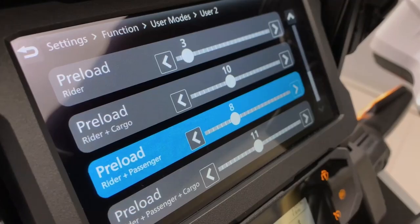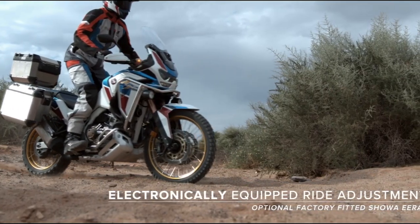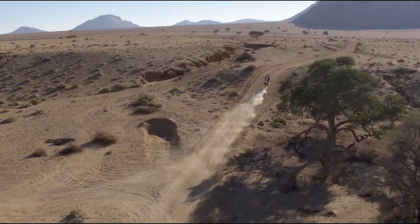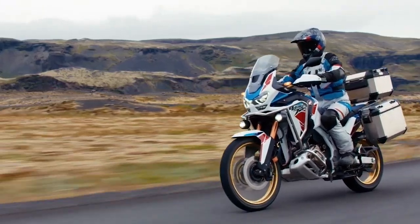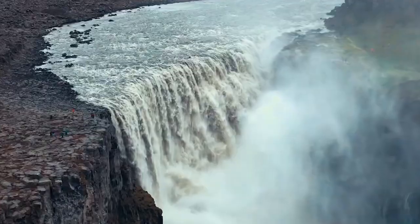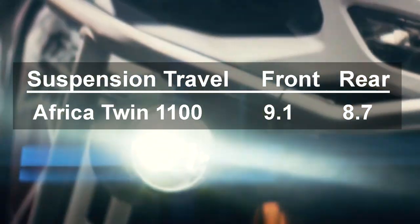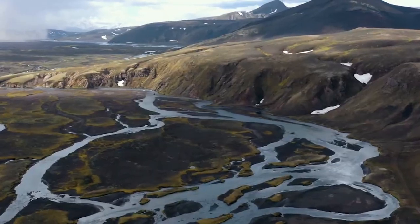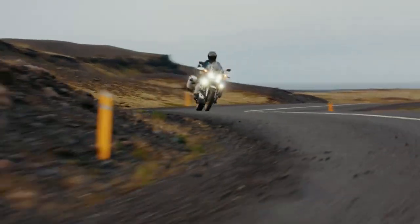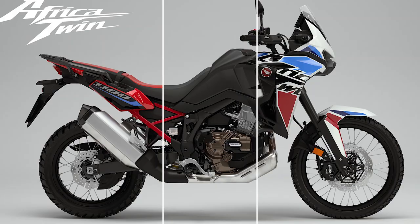The Adventure Sport model has an electric preload adjuster with four settings: solo, solo with luggage, two-up, and two-up with luggage. It's also equipped with Showa electronically controlled suspension with five damping settings: hard, medium, soft, off-road, and a customizable user setting. The front suspension is a 45mm inverted telescopic fork with 9.1 inches of travel, and the rear is a Pro-Link system with a single shock and 8.7 inches of travel. The suspension on the Pan America Special I rode was really good, so I'd love to try one of these Hondas with electronically controlled suspension to compare.